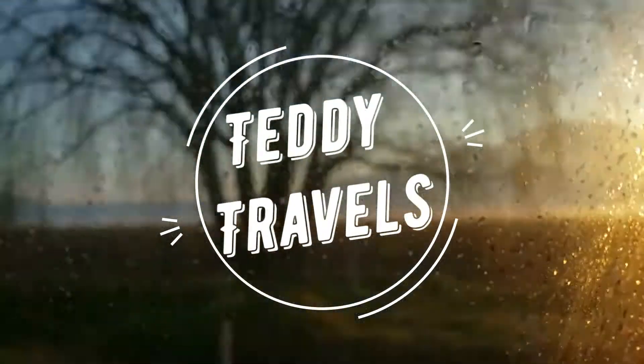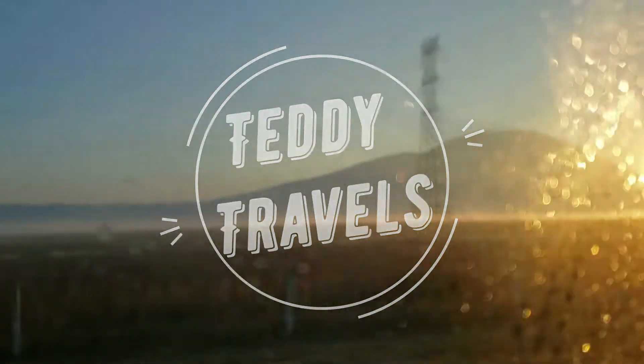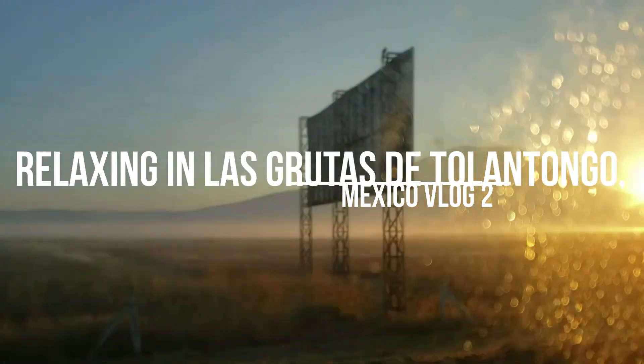Welcome back to my channel everyone. Today we have woken up bright and early to go to Talantongo, which is a box canyon and resort located in the state of Hidalgo in Mexico. It is about three to four hours northwest of Mexico City.